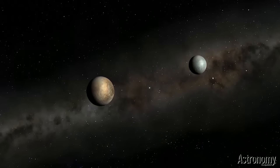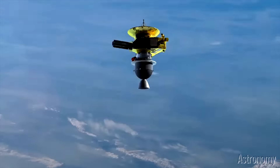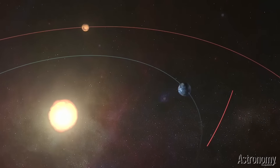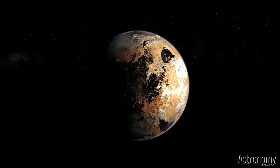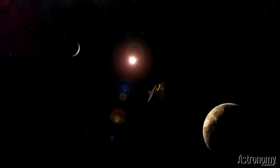The same year as Pluto's reclassification, the New Horizons spacecraft launched, becoming the fastest in history. Arriving in 2015, the probe passed just 7,800 miles from Pluto, finding a frozen world that has been geologically active over the past 4 billion years.